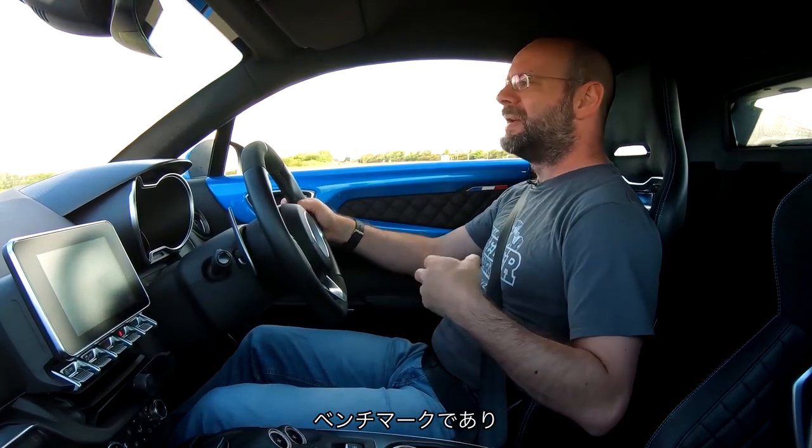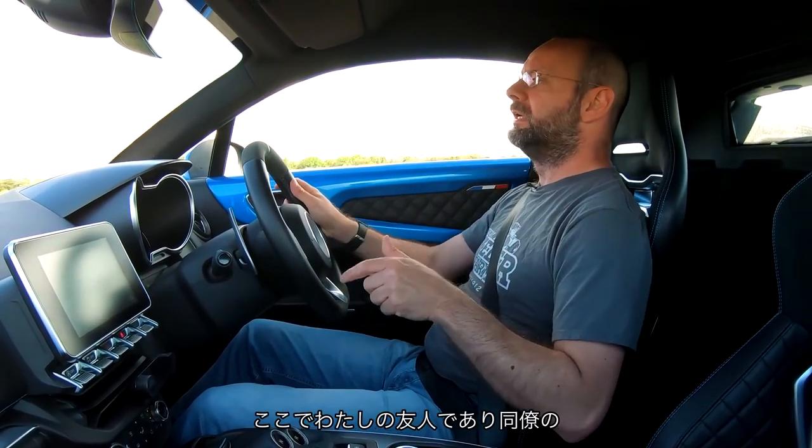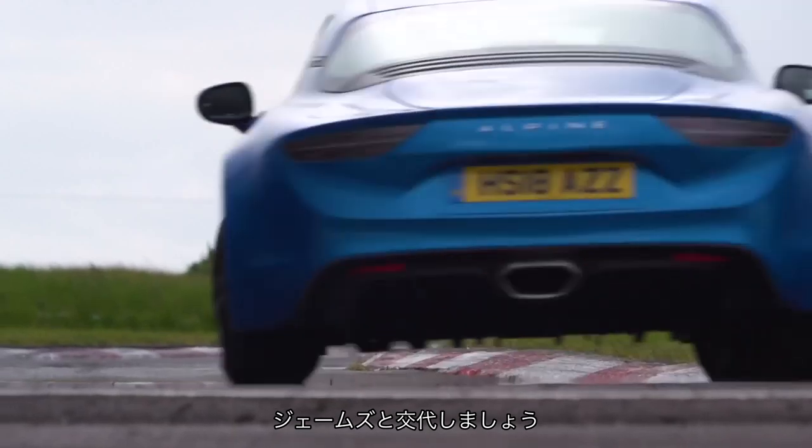I really like it. It's kind of our benchmark handling car, but let's go and swap and get my colleague James into the next one.